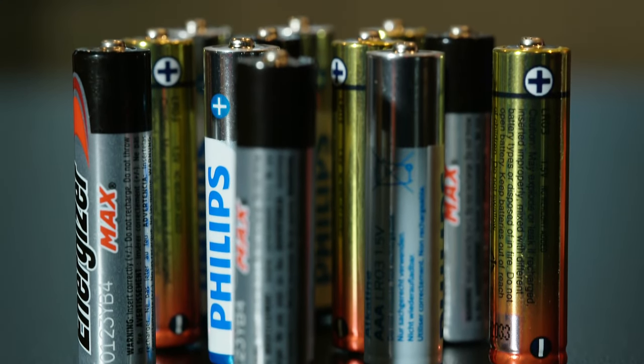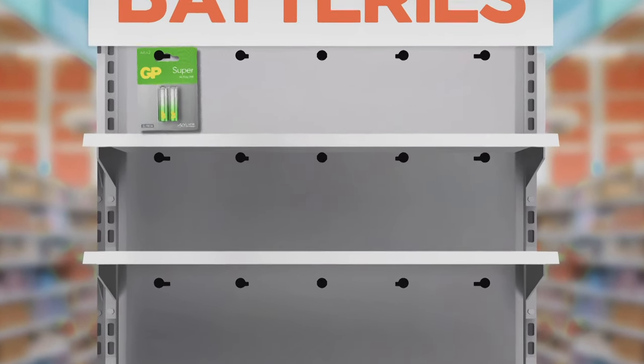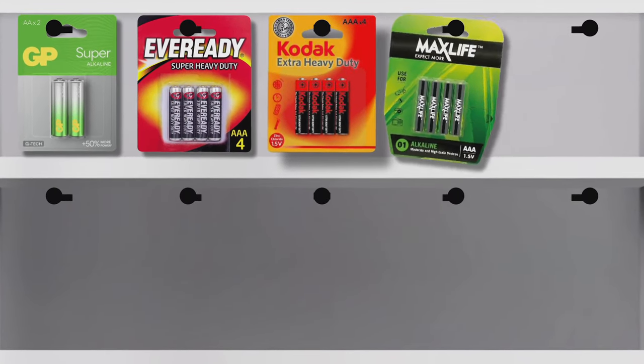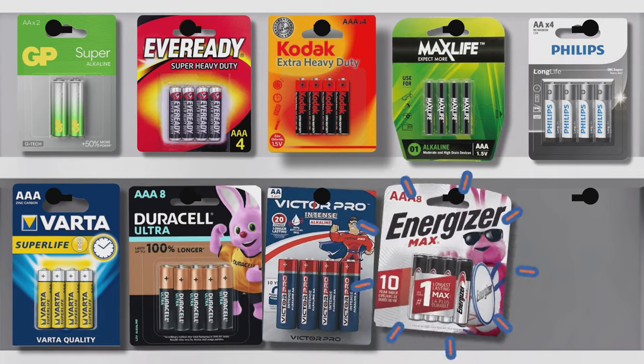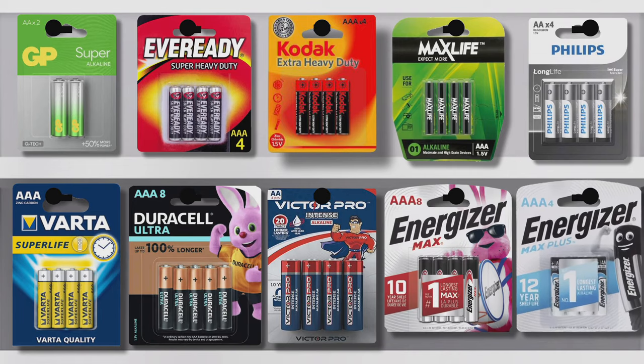We've got two tests lined up to find out, because we won't get far going off the labels, which promised to be anything from super, super heavy duty, extra heavy duty, long lasting, long life, super life, ultra, intense, max, and max plus advanced. Sounds like toothpaste. So forget all that.